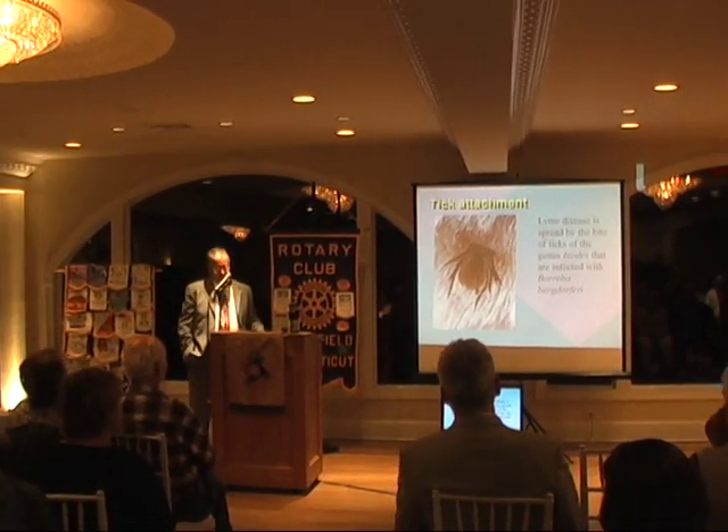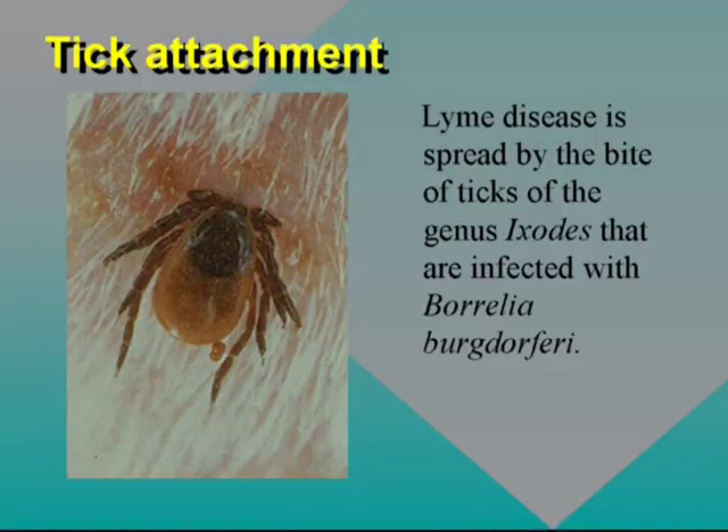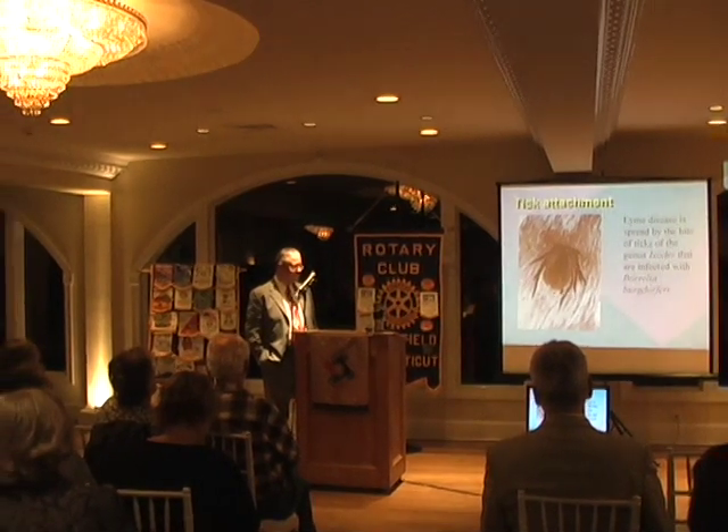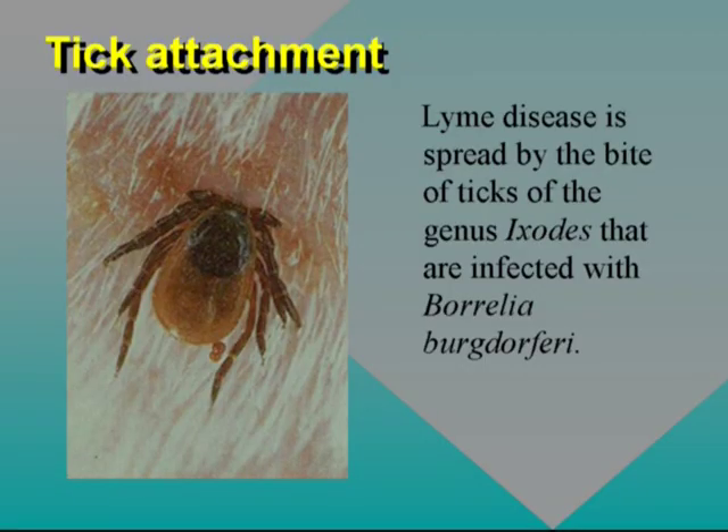This is a dog with a tick. It's really important to know that dogs are also just as involved. Whatever you learn from dogs or cats — cats don't get sick, dogs do. You can see that dark area behind its head.